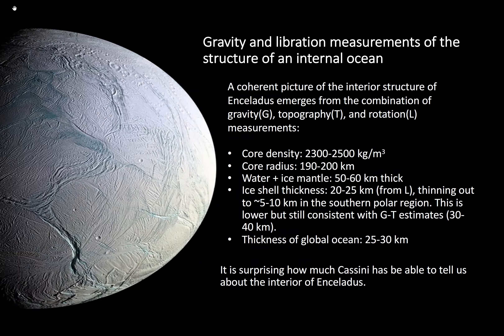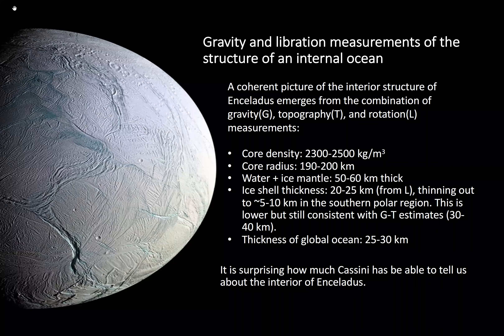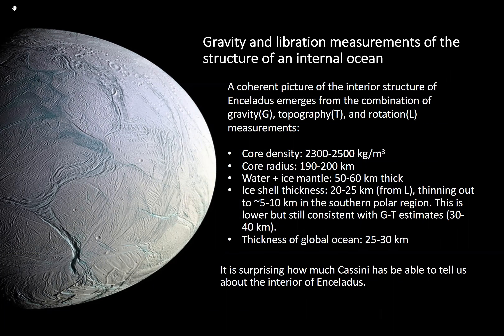Gravity and libration measurements, combined with imaging and remote sensing instruments, told us about Enceladus's internal structure. There is a rocky core with density of about 2300–2500 kg/m³ and a core radius of around 200 kilometers. Above that is a water-plus-ice mantle about 50 kilometers thick, with an ice shell varying from roughly 25 kilometers down to just a few kilometers in the southern polar region. Critically, there is a global ocean with mean thickness of 20–30 kilometers — something we did not anticipate.